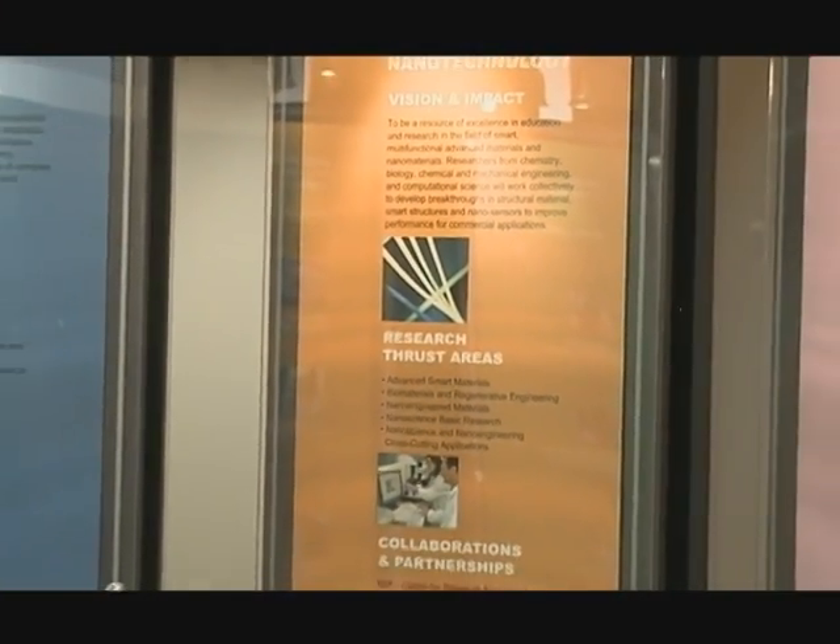At North Carolina A&T State University, the future begins with our discovery and innovation, where we find solutions to fuel America, feed America, secure America, and heal America by moving it onward and upward.